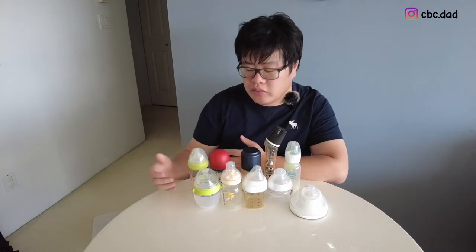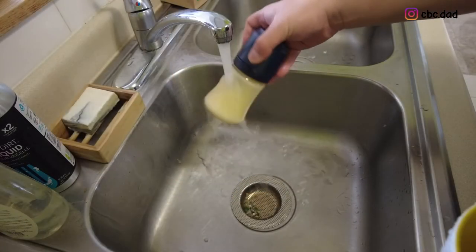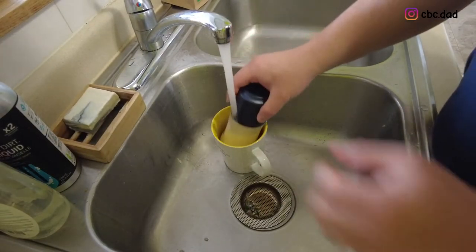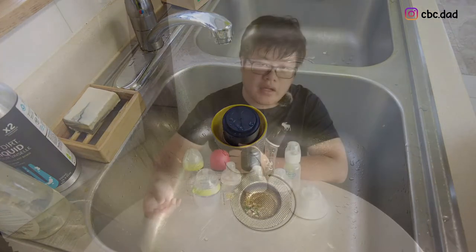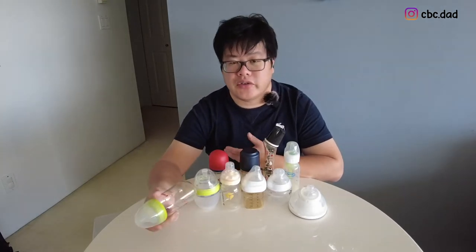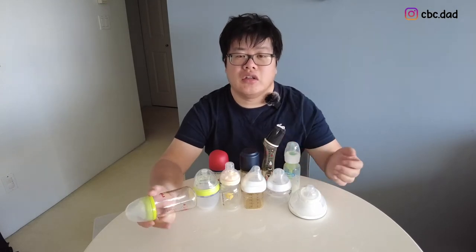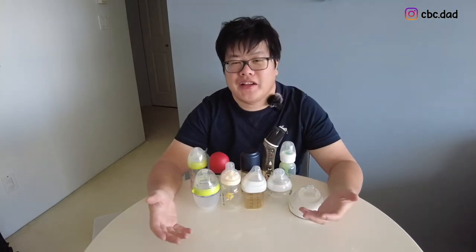For heating up milk, we usually pour milk into a bottle and then run it under the hot tap, then fill a cup with hot water and put the bottle in. Even though this process isn't super quick, it's acceptable enough that we don't need a special milk-heating machine.